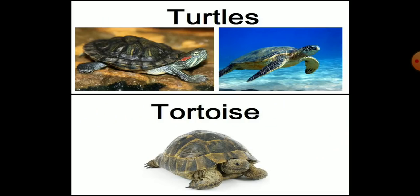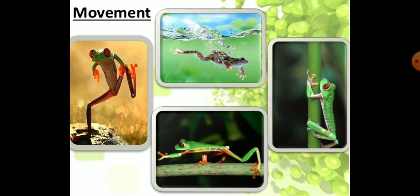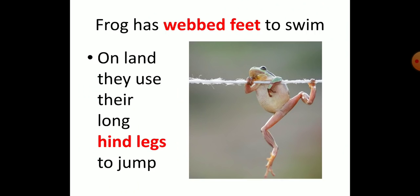Turtles and tortoises have paddle-like limbs which push water and help in swimming. A frog supports itself with its hind legs when it jumps. Frogs have a number of movements to adapt to environments such as climbing, jumping, walking, running, and swimming. Frogs have webbed feet to swim, and on land they use their long hind legs to jump.